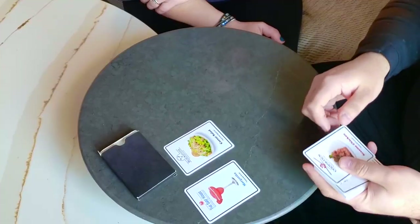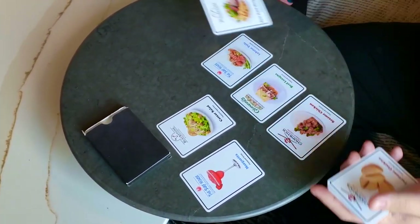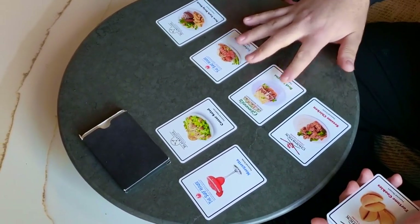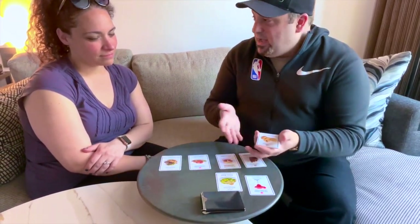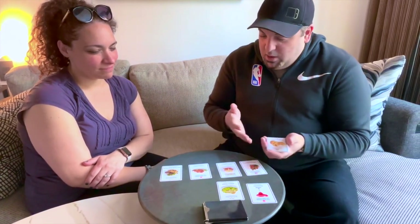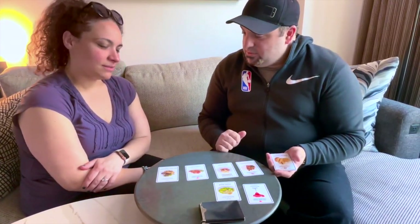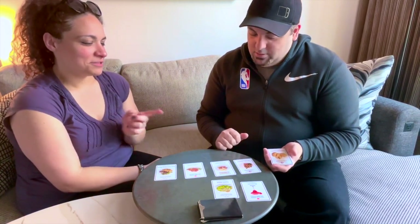Now we're onto the fun stuff — the entrees. Sesame chicken, beef lasagna, lobster tails, and a New York strip steak. Some classics. Now keep in mind, if you really want that strip steak, I can swap out the Caesar salad and we can change your mind as much as you want, because I want you to be satisfied with your meal. Which would you like to choose? I'll do the sesame chicken.